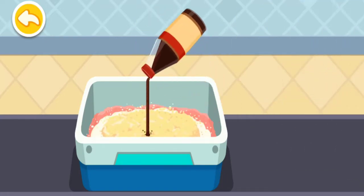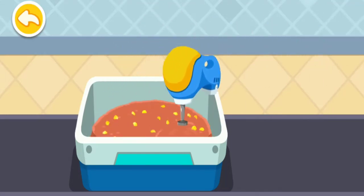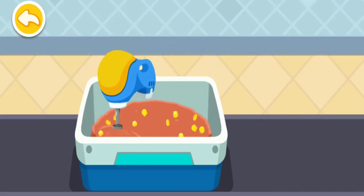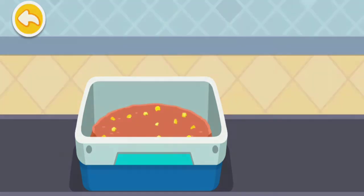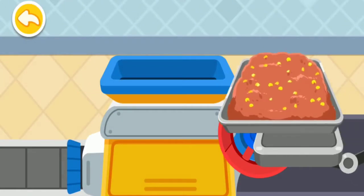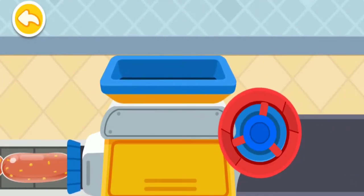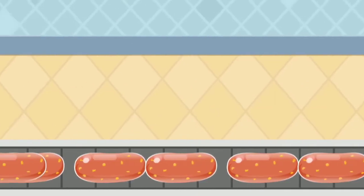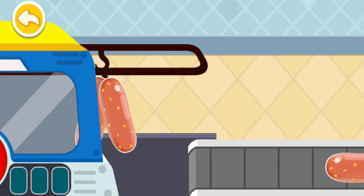Soy sauce! Turn the handle to fill the sausage casing with the meat mixture! After steamed, the meat mixture wrapped with the casing turned into the sausage!